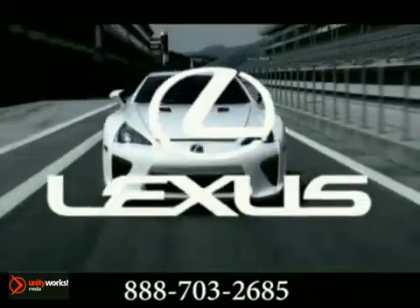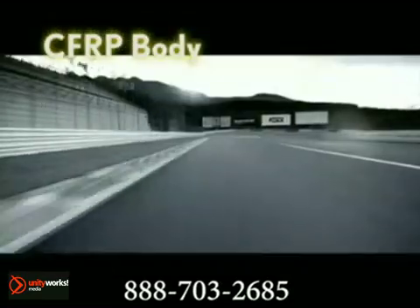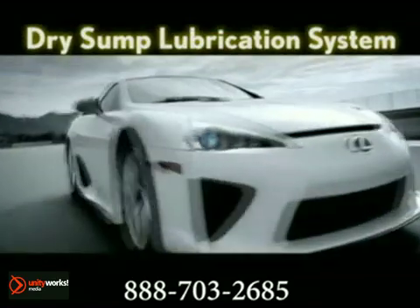The LFA — a new breed of Lexus. Employing a unique carbon-fiber-reinforced plastic body for exceptional integrity and lightweight construction, the LFA achieves breathtaking performance with the all-new 4.8-liter V10 engine, acoustically tuned to deliver a dramatic Formula One-inspired sound.